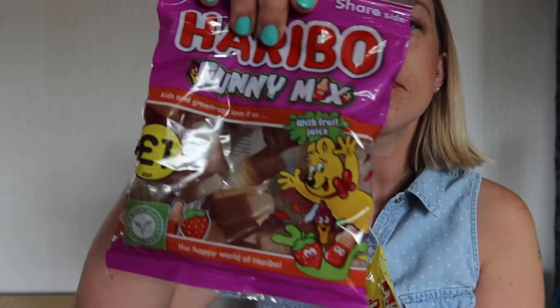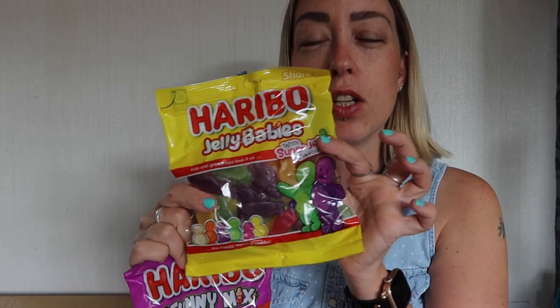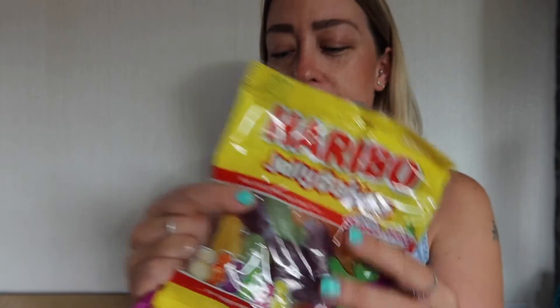I got some sweets for movie night — these Haribo Funny Mix. And then jelly babies. We all love jelly babies, but without the powder, you know? Like original jelly babies have all the powder on them. The Haribo ones have no powder and they are just so nice.